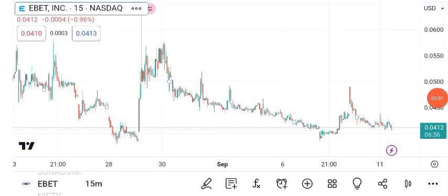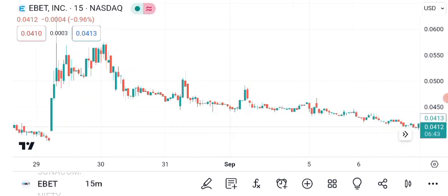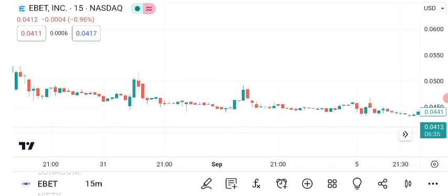Hello, and welcome back to Sigma Investing Hub. Today, we're diving deep into the exciting world of investing, and our spotlight is on EBIT Incorporated's EBIT share price. We'll cover technical analysis, future targets, chart patterns, and why setting stop-loss orders is crucial to protect your investments. So, let's jump right in.